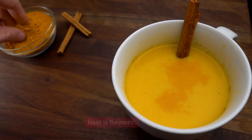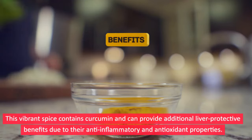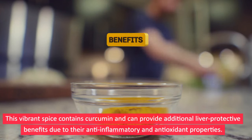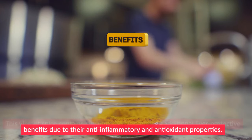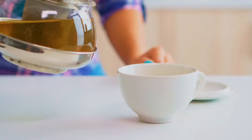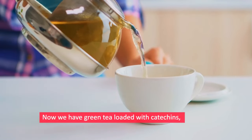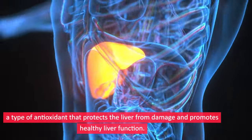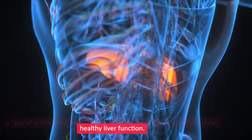Next is turmeric. This vibrant spice contains curcumin and can provide additional liver protective benefits due to its anti-inflammatory and antioxidant properties. Reducing inflammation helps support liver health. Now we have green tea, loaded with catechins, a type of antioxidant that protects the liver from damage and promotes healthy liver function.